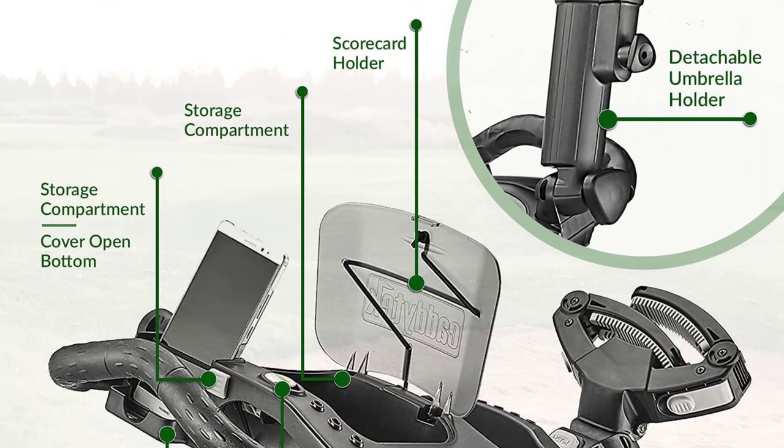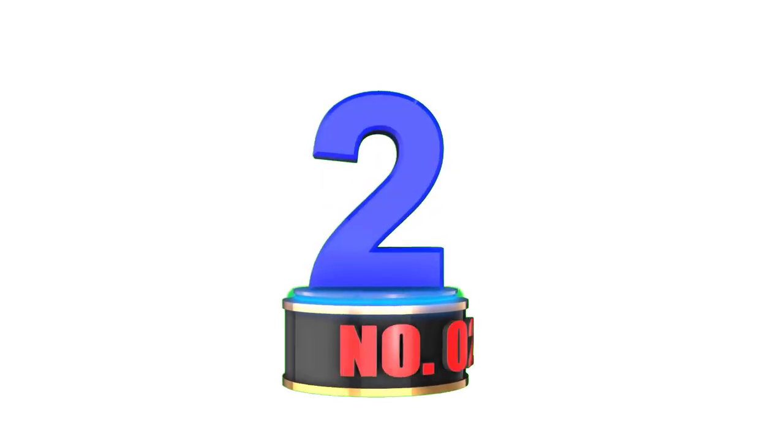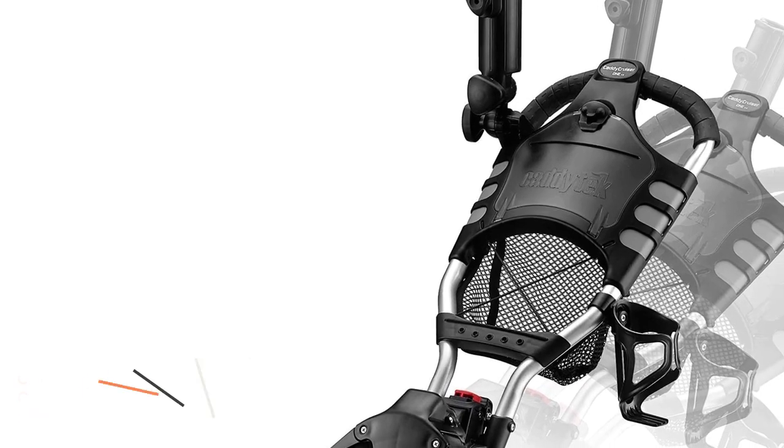The Catatec 3 comes with a GPS cell phone holder, scorecard holder, and a wire mesh storage pocket for tees and spare balls. Number 2: Catatec 1-Click Folding 4-Wheel Push Cart.